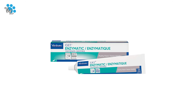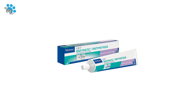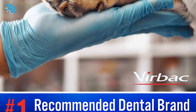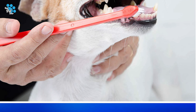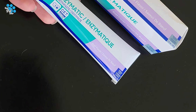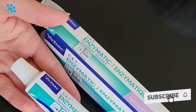The 3.2-ounce tube is manufactured in the USA and comes in the following flavors: poultry, malt, beef, seafood, and vanilla mint. Reviewers say that the toothpaste makes their dog's teeth notably whiter and cleaner. Moreover, reviewers report that dogs who previously didn't like having their teeth brushed because of the taste didn't mind this toothpaste.